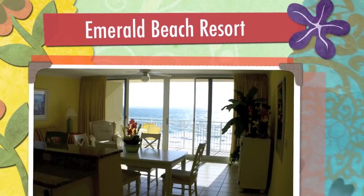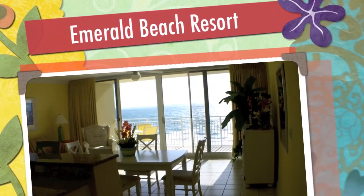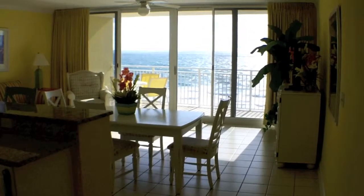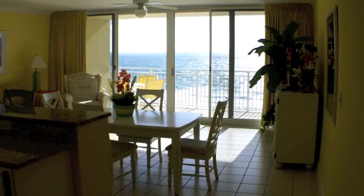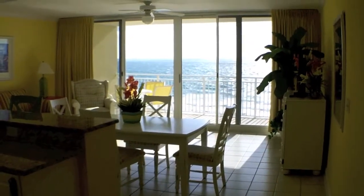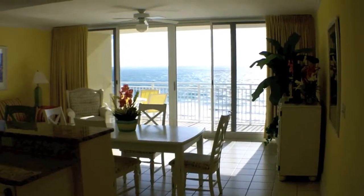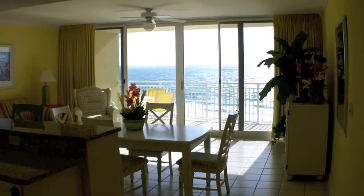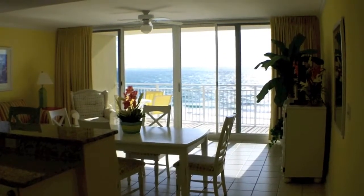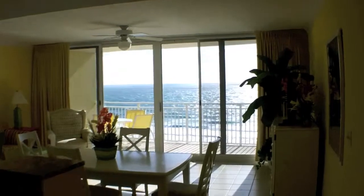Hey everybody, it's Chris with Beachy Beach, and today I'm at Emerald Beach Resort in an incredible one-bedroom-plus-a-bunk, two-bath condo with 1,125 square feet. This unit is fully furnished, has tile floors, and the asking price is $169,900.